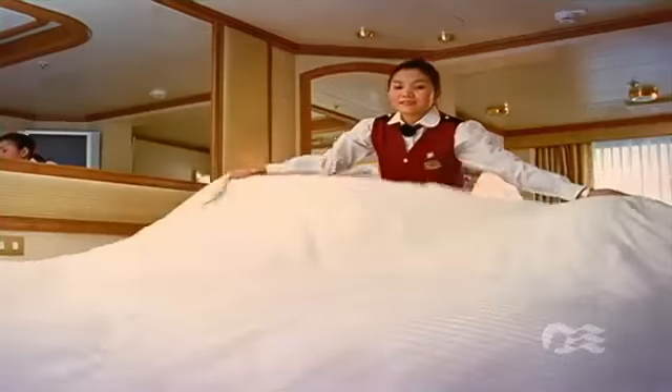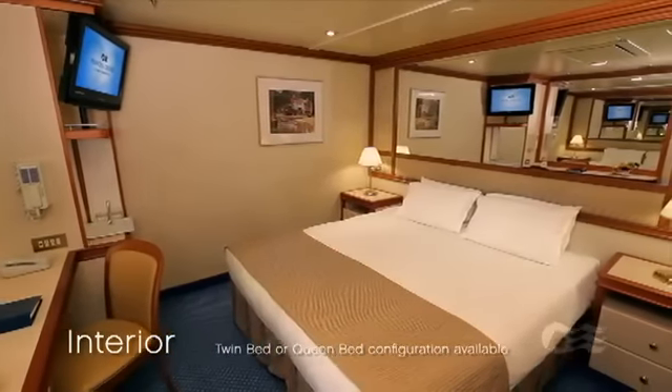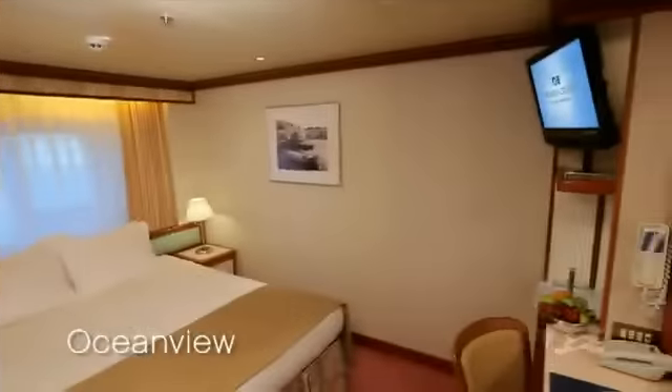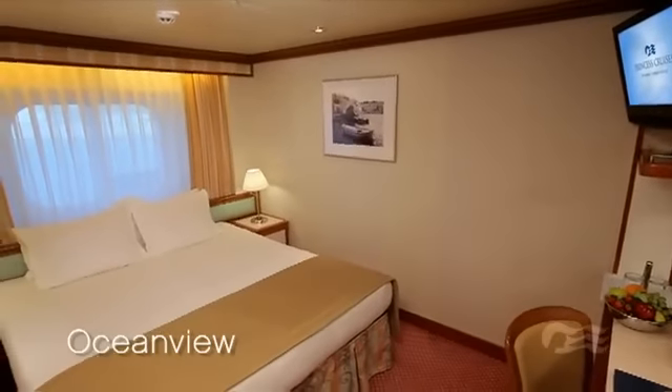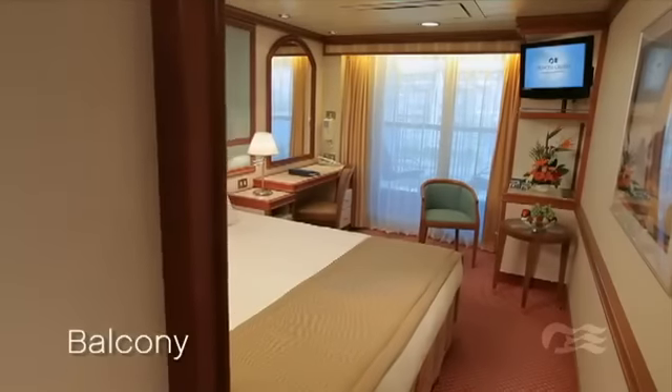Coral Princess and Island Princess offer an array of inviting accommodations and deluxe amenities. Interior staterooms are well-appointed, comfortable, and offer an affordable option. An Ocean View stateroom represents a great value with your own picture window.